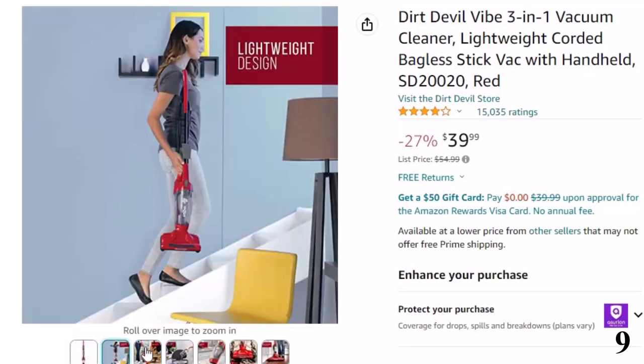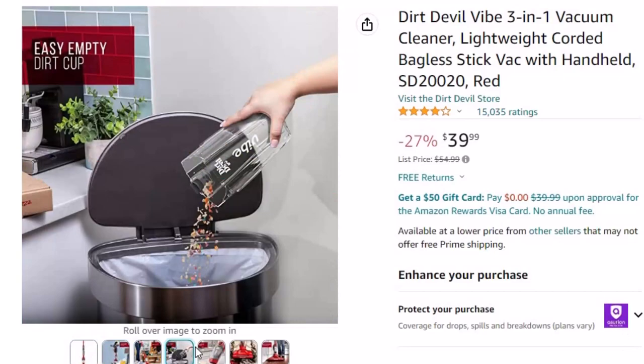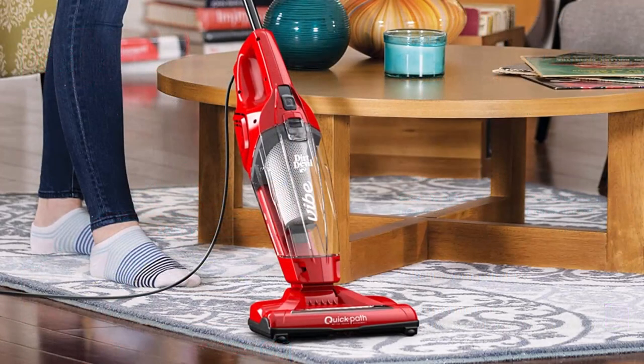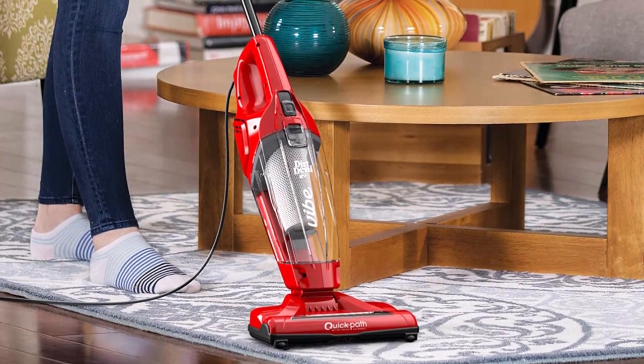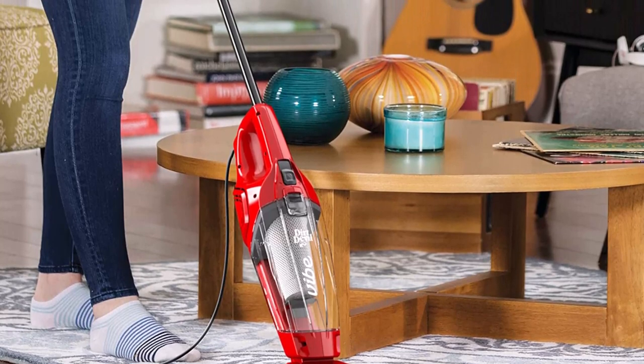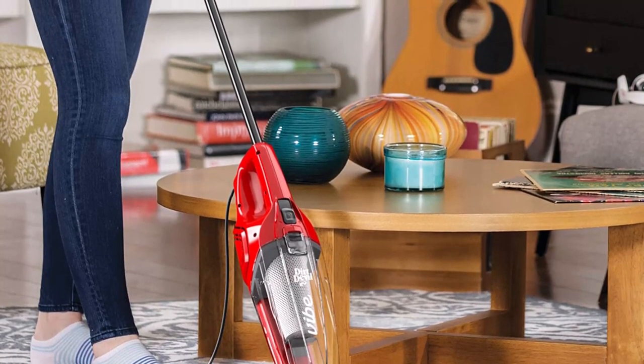Handvac mode: simply detach the handvac and quickly clean up dust, dirt, and crumbs on furniture, counters, shelves, upholstery, and drapes. Easy empty dirt cup makes emptying mess-free. 10-inch cleaning path provides a wide cleaning path for quick cleanups on multiple surfaces.